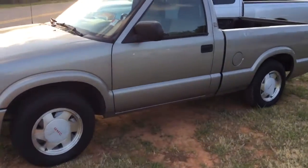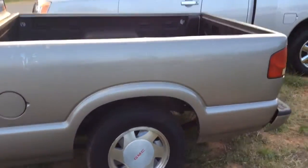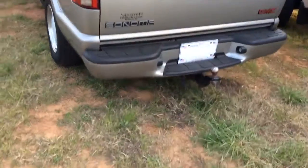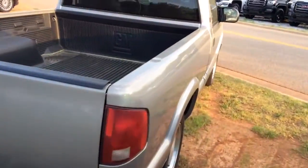As you can see, it is a nice vehicle here. No dents or major scratches or damage on it whatsoever. Kind of wanted to walk around and give you a little close-up view here. Of course, you have a little tow package on it here. You still have the ball on it there.